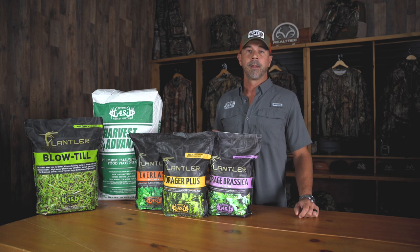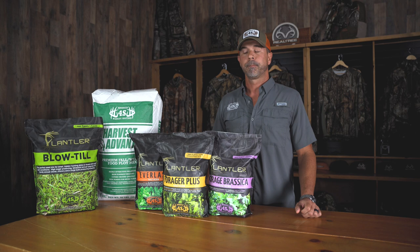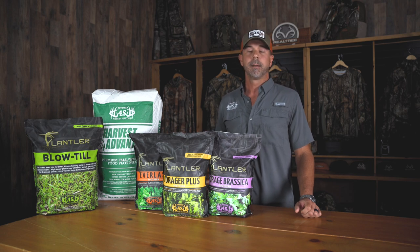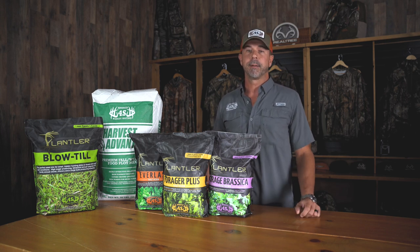We've got your Everlast here, which is a perennial type multi-year blend. It's got red clover, white clover, and chicory. You need a good pH for that blend and keep the weeds sprayed out of it. It's a good lower maintenance type of blend as far as having to replant — more maintenance with your chemical applications and mowing, but a lot of people like these for those spots. It takes longer to get going than it does to plant them, just a lot easier to maintain with your sprayer or mower.